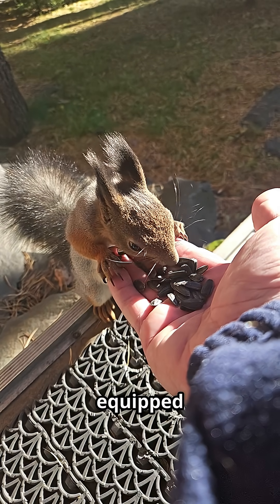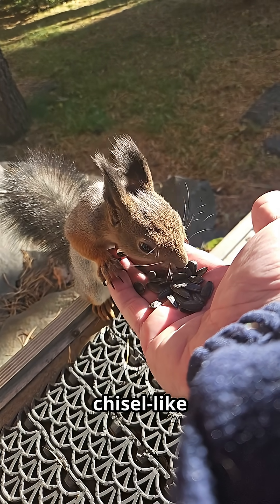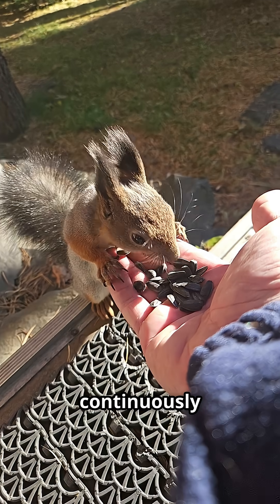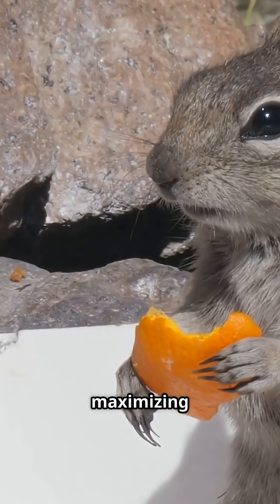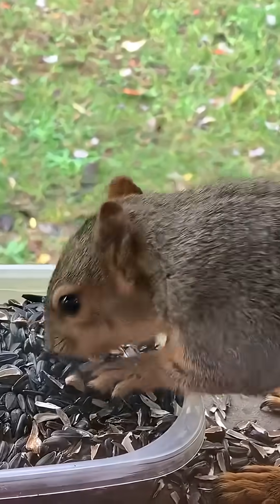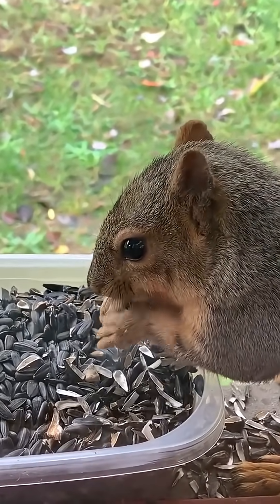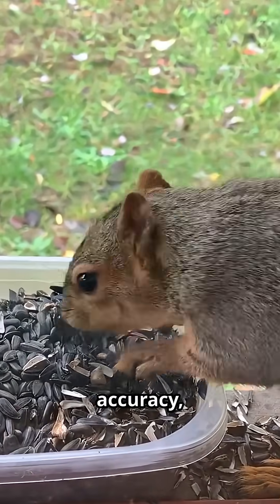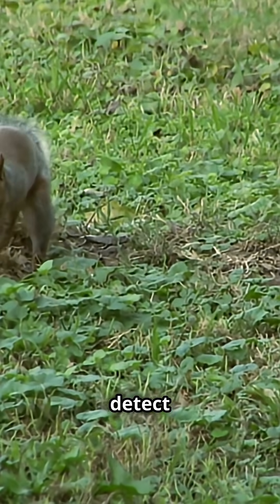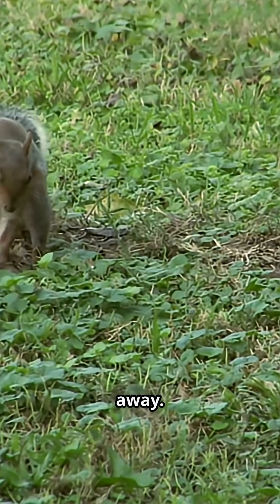Evolution has perfectly equipped squirrels for nutcracking. Their chisel-like incisors grow continuously — up to six inches per year. They can carry up to four acorns at once, maximizing their efficiency. But here's the most incredible part: squirrels can remember thousands of hiding spots with remarkable accuracy, even under snow. Their sense of smell can detect buried nuts from several inches away.